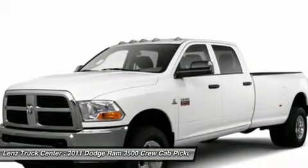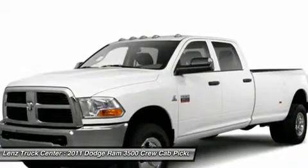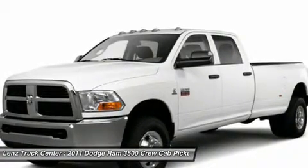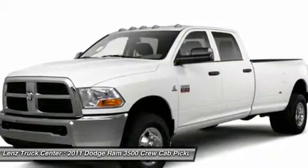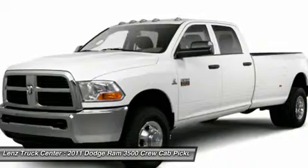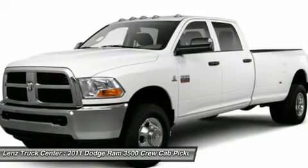Lens Truck Center is the country's fastest growing dealership. We have grown from about a 40-vehicle inventory in 1999 to over 400 today. Our selection is unmatched in the industry with more high-quality used trucks than anyone in the Midwest.